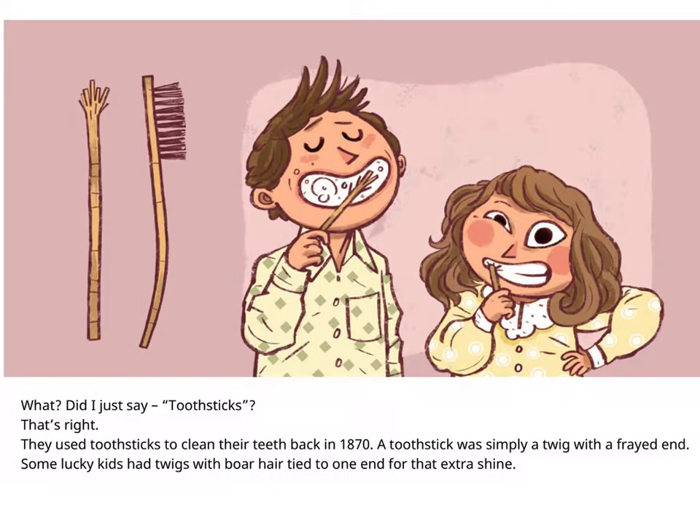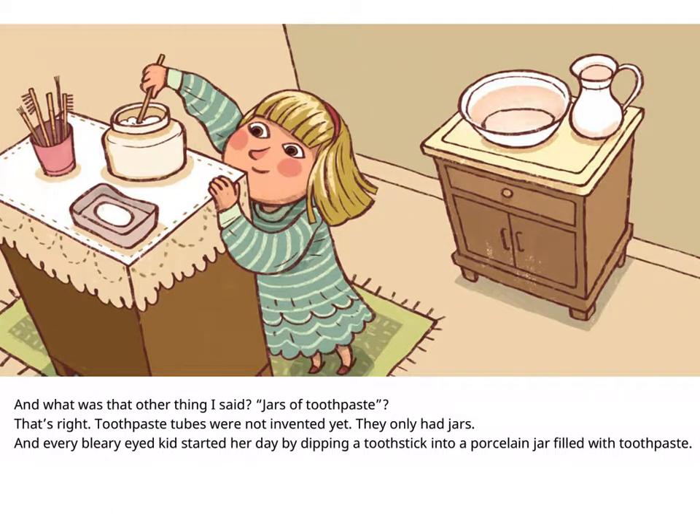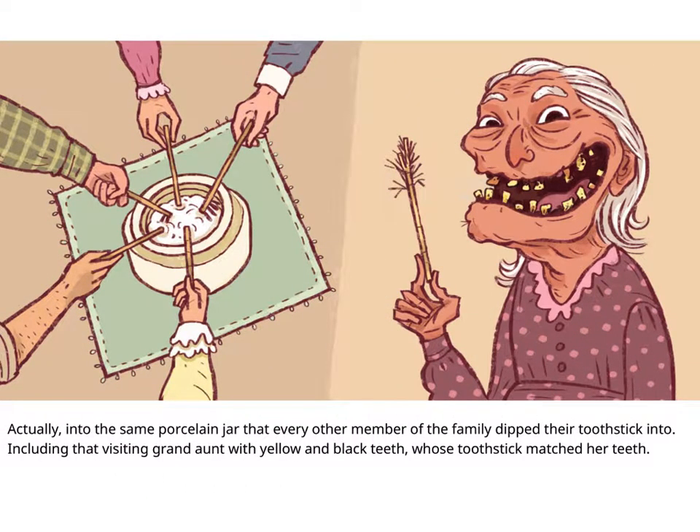What? What did I just see? Tooth sticks? Yes, that's right — they used tooth sticks to clean their teeth back in 1870. A tooth stick was simply a twig with a frayed end. Some lucky kids had twigs with boar hair tied to one end for that extra shine. And jars of toothpaste? That's right. Toothpaste tubes were not invented yet. They only had jars. And every bleary-eyed kid started her day by dipping a tooth stick into the same porcelain jar that every other member of the family dipped their tooth stick into, including that visiting grand aunt with yellow and black teeth whose tooth stick matched her teeth.